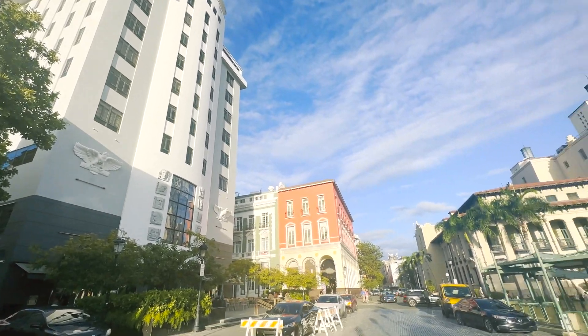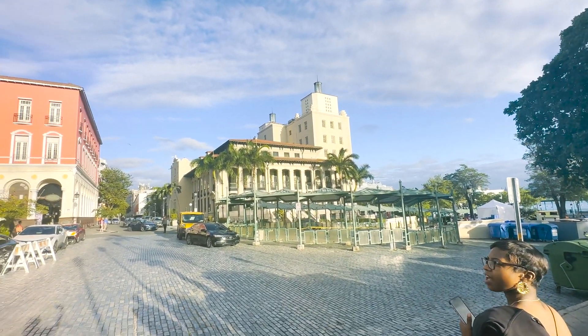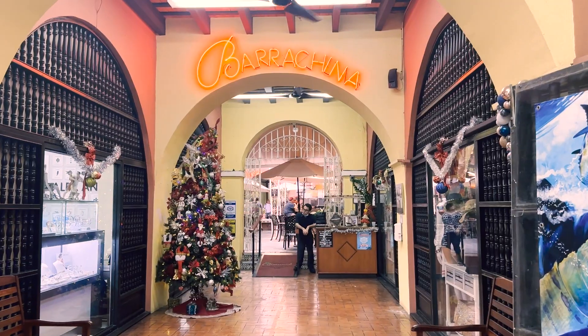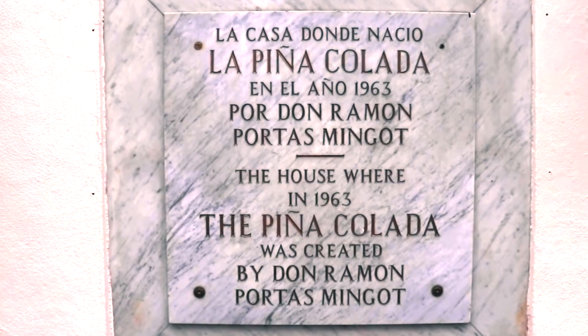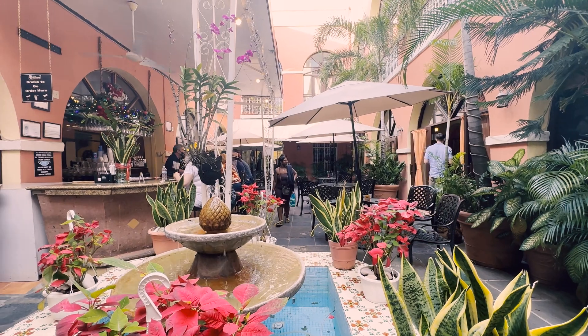Unfortunately we didn't wear comfortable shoes, so our feet were absolutely killing us and we didn't stay too long. But we got to see really cool places such as Barrachina, which is the birthplace and home of the world-famous piña colada, made in 1963.